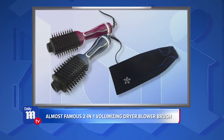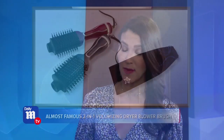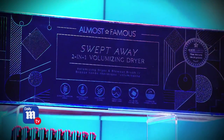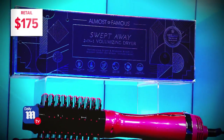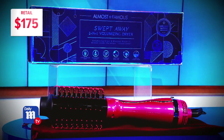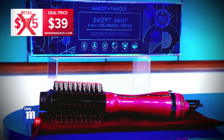This last one is the Almost Famous two-in-one volumizing dryer blower brush. It's going to dry, style, and smooth your hair up to 60% faster than a traditional blow dryer. You can normally expect to pay about $175 for a blower brush like this, but today's deal price is $39, for a savings of 78%. Four for four, Anna — once again batting a thousand!